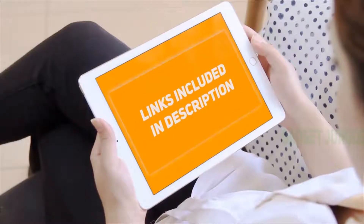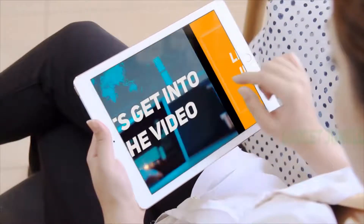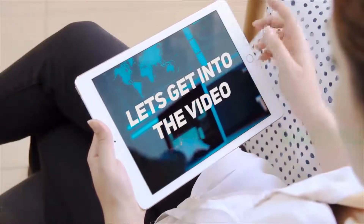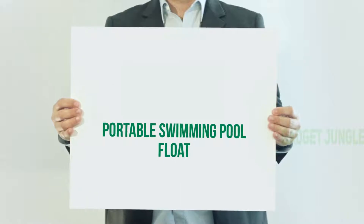Hi guys, welcome back to my channel. I've included the product links in the description to find the most up-to-date pricing. Stay tuned and let's get into the video — portable swimming pool float.